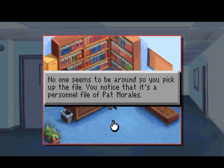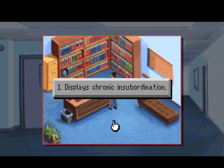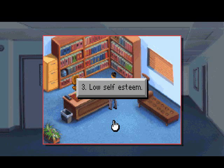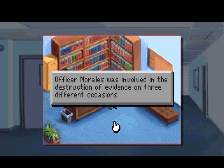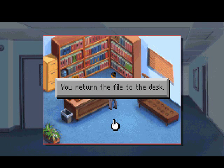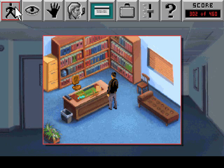Let's take a look at that file. No one seems to be around, so you pick it up. It's a personnel file of Pat Morales - our resident misfit. Afraid of being caught snooping, you read only the Doctor's summary: 1. Displays chronic insubordination. 2. Irrational hatred of authority figures. 3. Low self-esteem. 4. Borderline sociopath. Evaluation was suggested by Internal Affairs. Officer Morales was involved in the destruction of evidence on three different occasions. Internal Affairs concluded the incidents were coincidental based on insufficient evidence for disciplinary action. You return the file to the desk. More evidence mounting up against our partner.